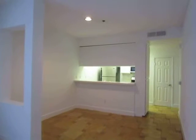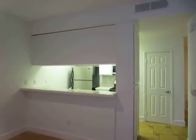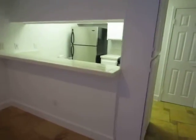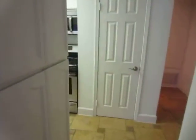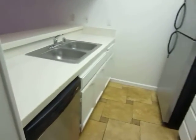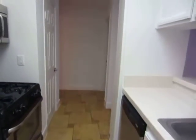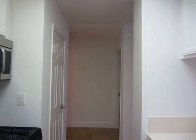This unit has a spacious living area and separate dining area. The kitchen features a breakfast bar and includes a stainless steel microwave, stove, dishwasher and refrigerator. The kitchen has classic tile countertops and plenty of cabinet space.